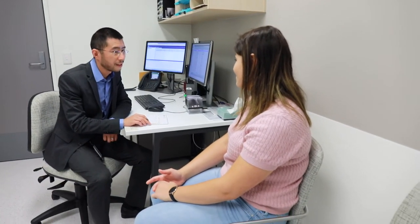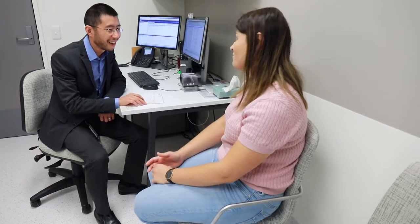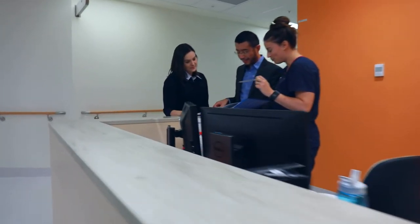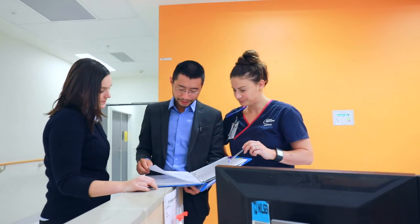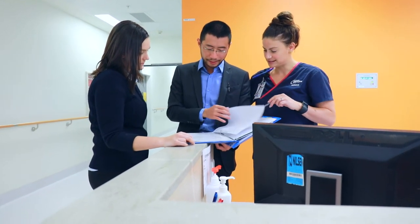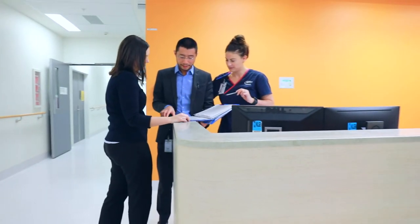Before the conclusion of your treatment your radiation oncologist will discuss whether you require any follow-up appointments. You may have follow-up appointments with some or all of the following: your radiation oncologist, medical oncologist, surgeon or GP. On the last day of treatment the nursing team will also discuss options for continuing support for you after your treatment has finished.